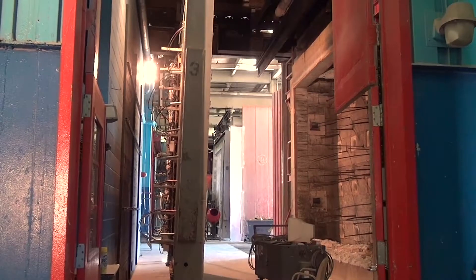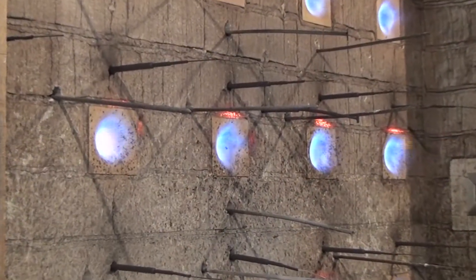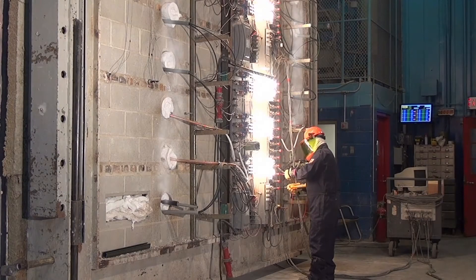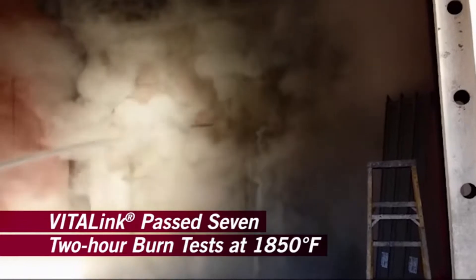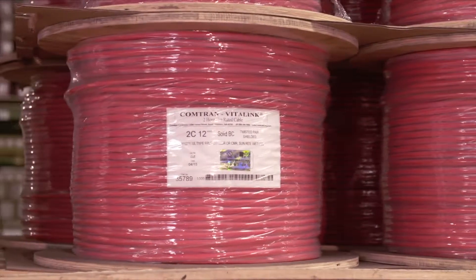This test uses the ASTM E119 fire curve to simulate a commercial fire. At one hour, the test reaches 1,700 degrees Fahrenheit, and at two hours, 1,850 degrees Fahrenheit. After the fire portion of the test, the cable systems are subjected to a rigorous test, withstanding the impact of a high-pressure 2.5-inch hose stream for a full three minutes.